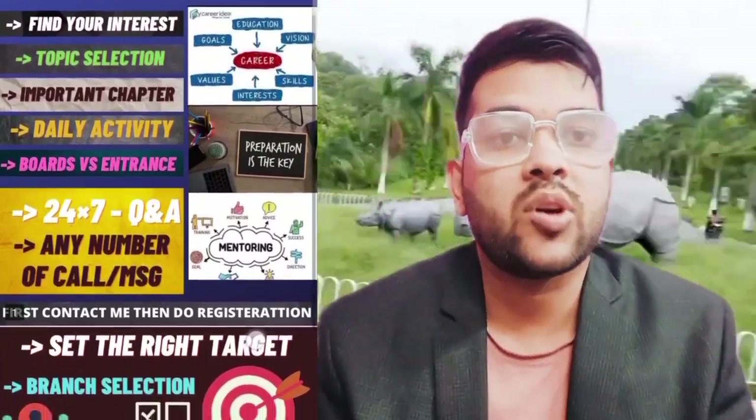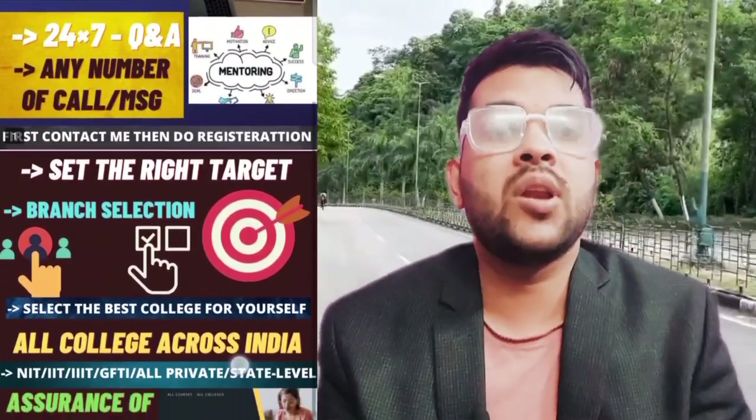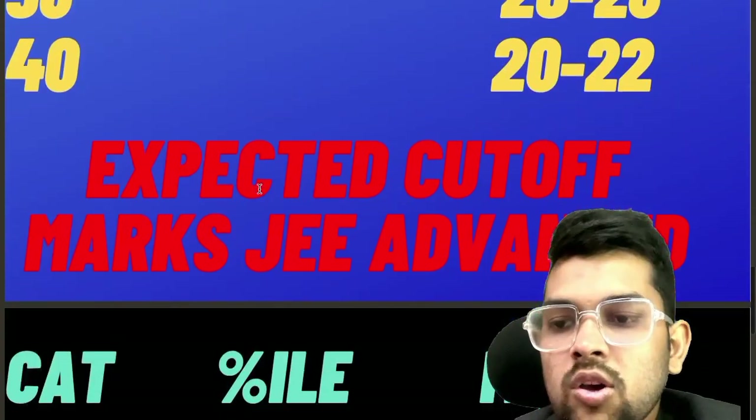If your goal is JEE Mains or JEE Advanced, I will focus on that. If your goal is all types of entrance exams, I will cover it in that way so that you will have a good score in all types of entrance exams, and you can later decide which college you want to join.